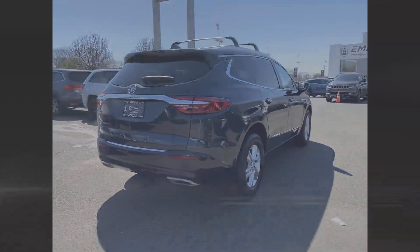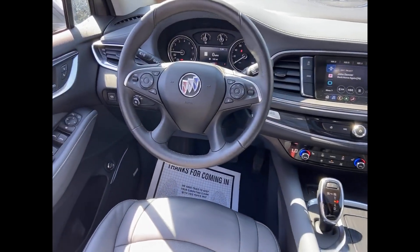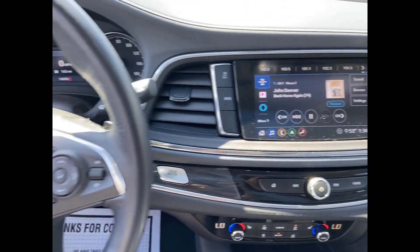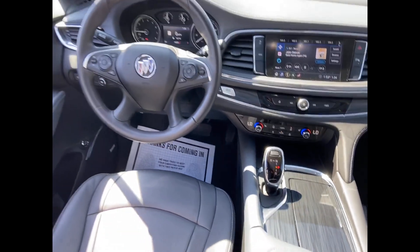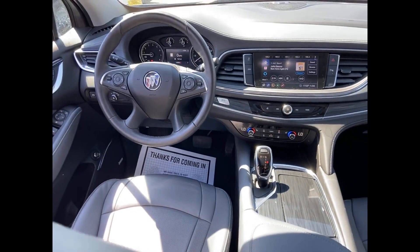Never get bored with the numerous premium built-in features such as cross-traffic alert, side-view mirrors with turn signals, Wi-Fi hotspot, satellite radio, multi-zone air conditioning, blind spot monitor, all-wheel drive, and parking aid sensor.